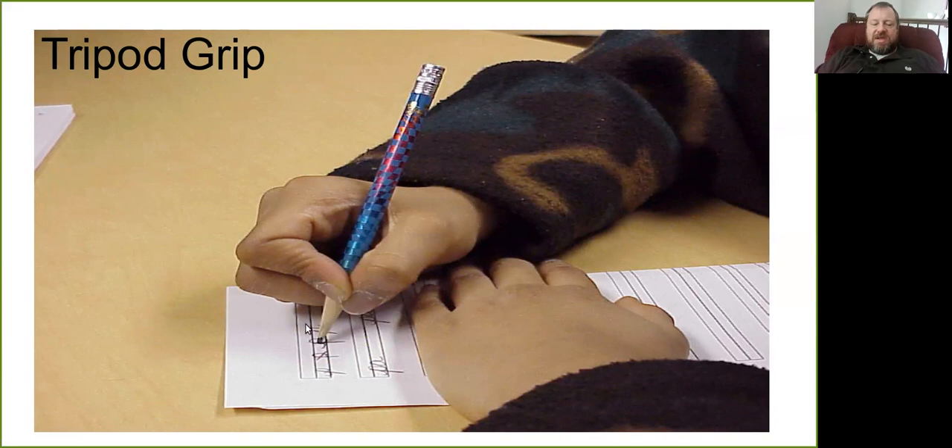The tripod grip represents progress toward fully precise control, and if you try it, you'll see that you have a lot more control over how your writing takes place.